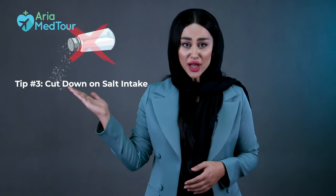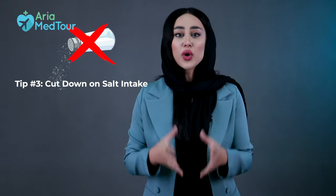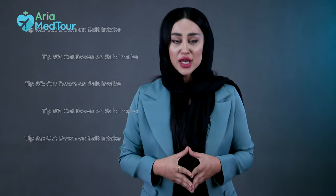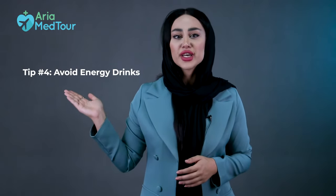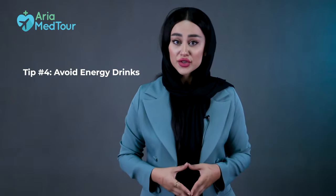Tip number three: cut down on salt intake. Sodium increases water retention in the body, which leads to swelling and bloating. If you want to minimize swelling after your lipo procedure, keep the salt shaker off the table for some time and try to avoid salty foods.